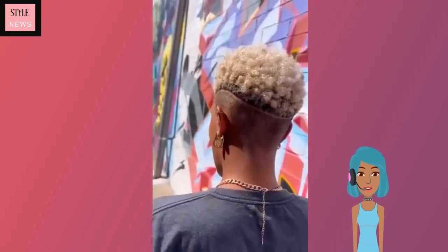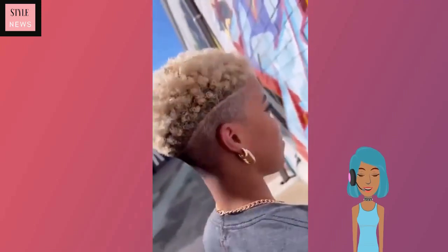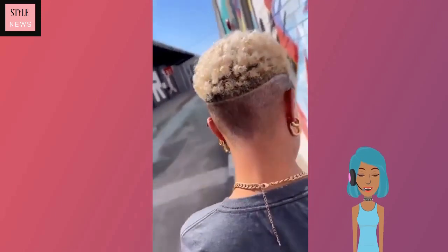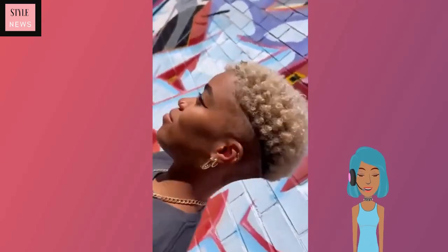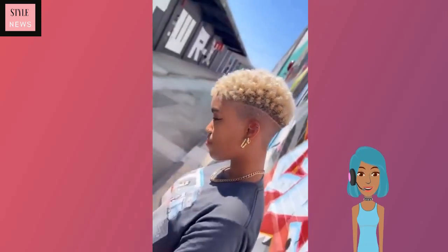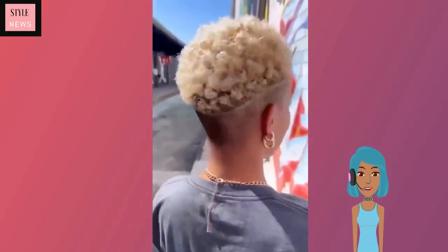And then we see another tapered fade — this one has blonde at the top. Oh, I really like this haircut, this is gorgeous. I think with her makeup and everything, she just looks so bomb with this cut.